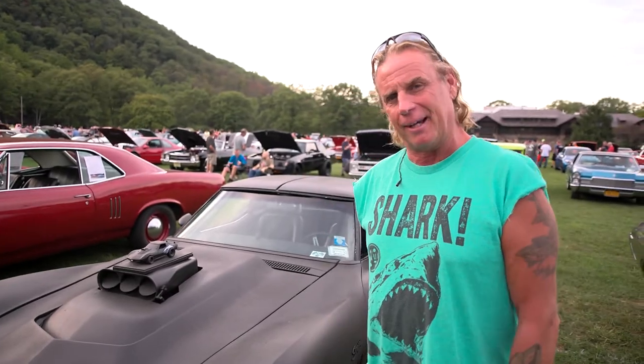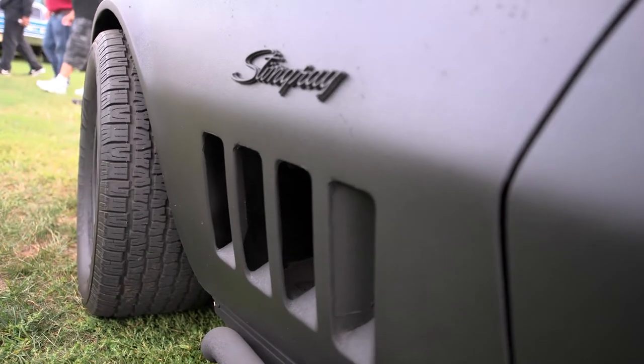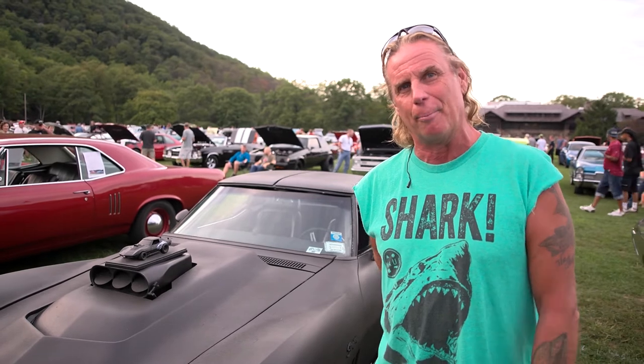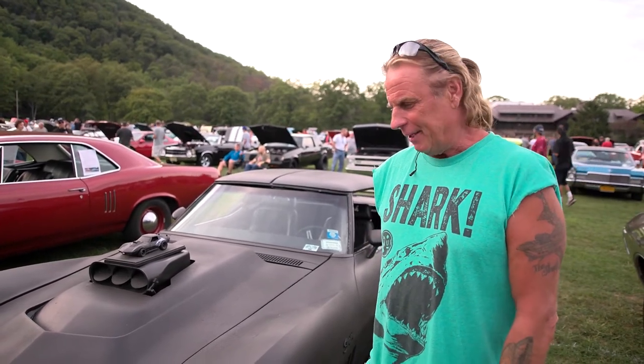My youngest son came up with the concept of covering it in this liquid rubber called Plasti Dip, which saved me a lot of money, and now the car gets a lot of comparisons to the Road Warrior, the Batmobile.